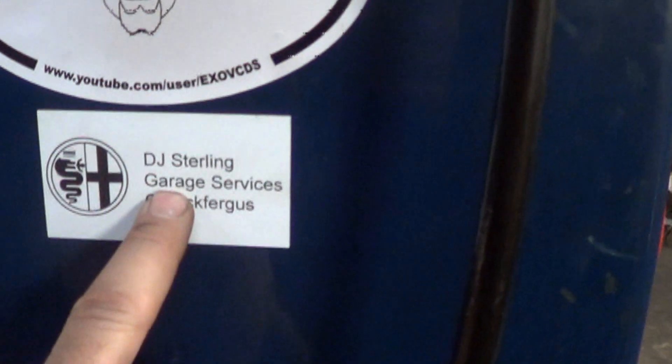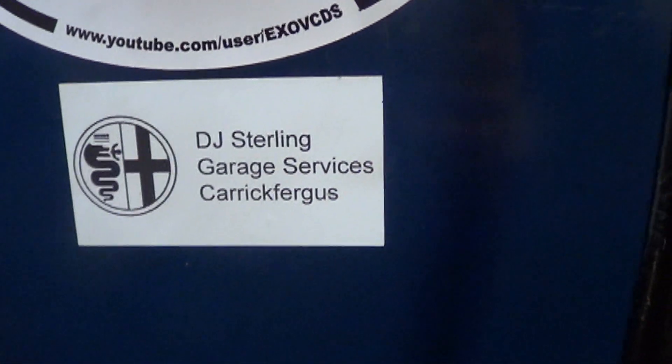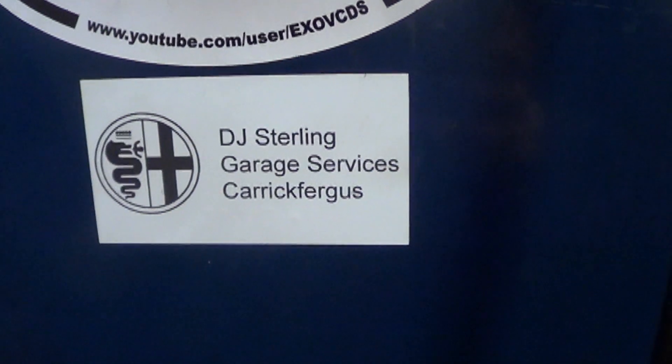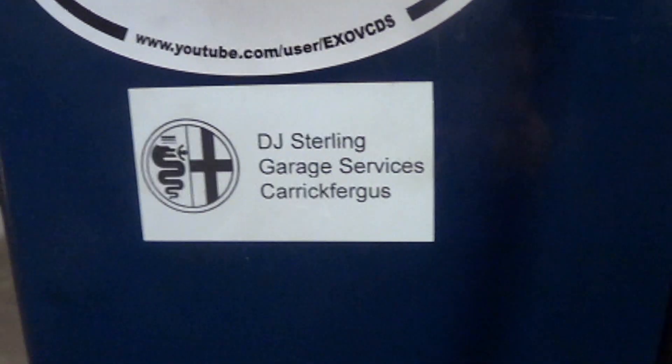If you go to this guy's YouTube channel, he talks about this problem. A rusty axle pushes the reluctor off the surface of the axle and it rubs the sensor.